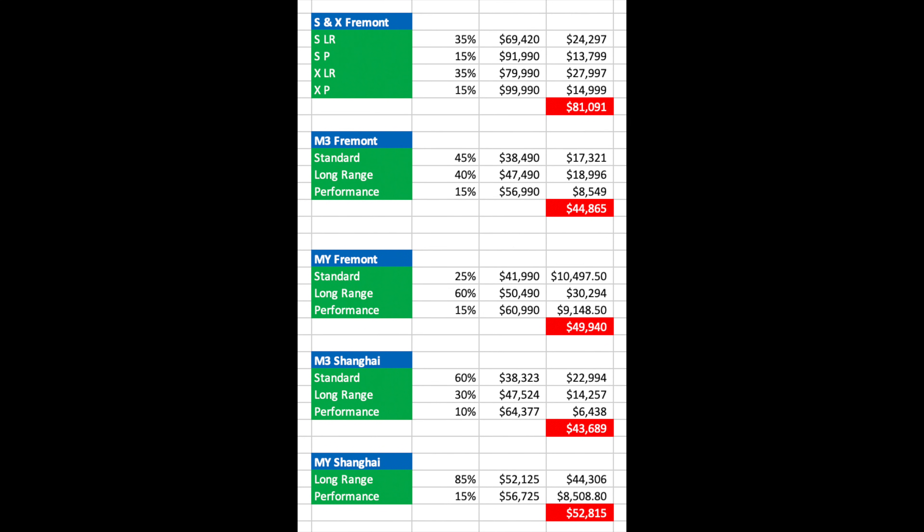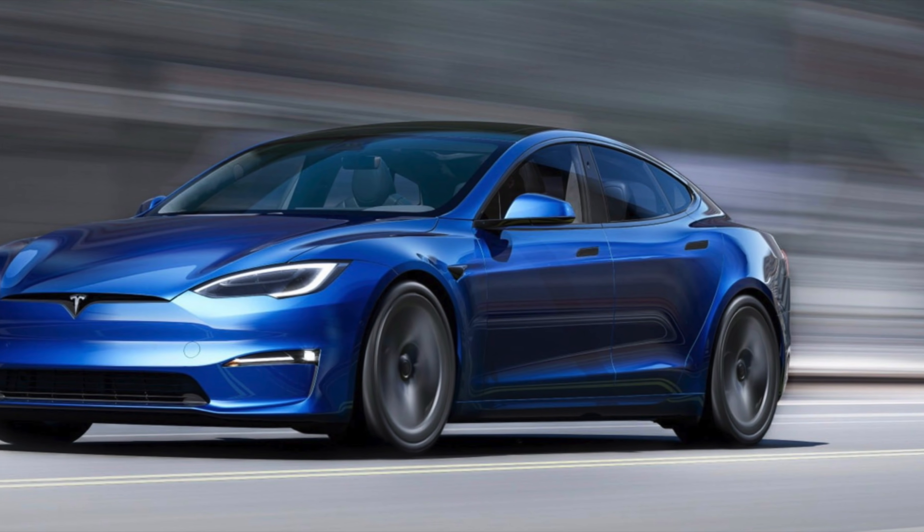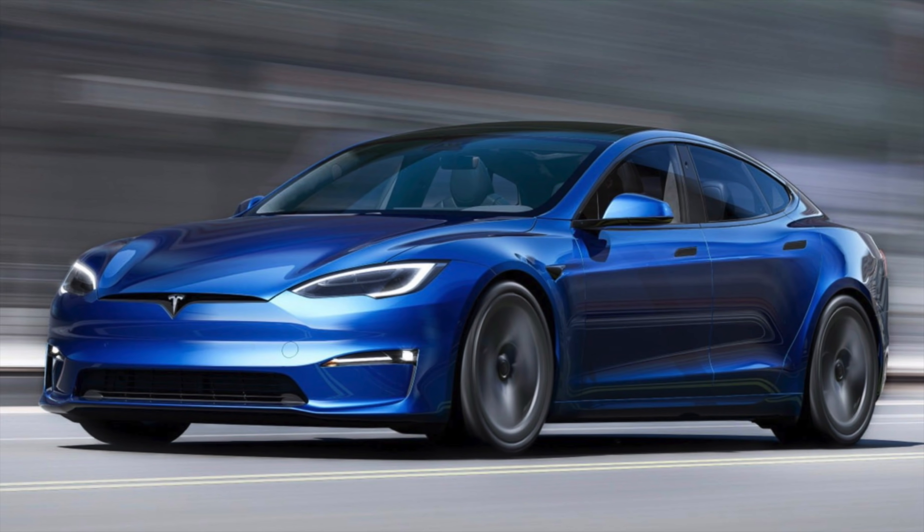Remember, Tesla discontinued online ordering for the standard range Model Y, and we also need to use the old prices of Model S and X before the refresh came out. Usually Q1 doesn't perform as well as Q4, February is obviously a shorter month, and Chinese New Year could have slowed down production in Shanghai too. But the main issue this quarter is that Model S and X production lines were down, and these are the most expensive selling models.